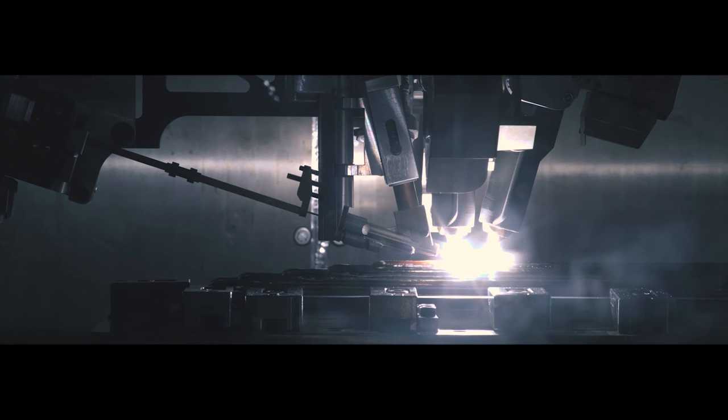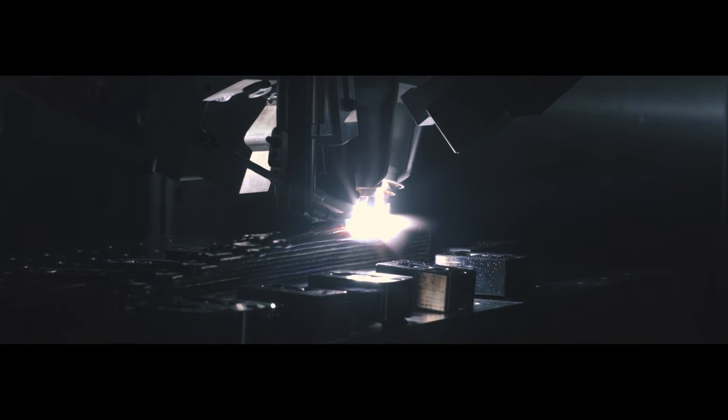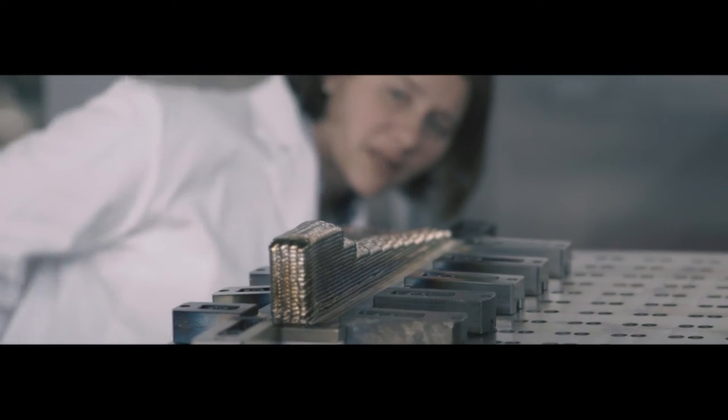Just one of our new production machines produces 20 metric tons of aerospace-grade components each year. The time to market is improved over forging, and manufacturing costs are cut due to significantly less waste and machining energy.